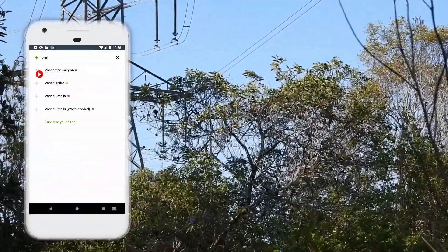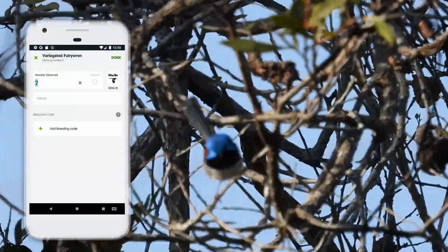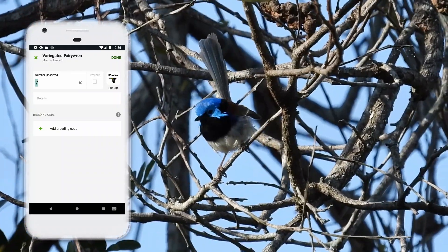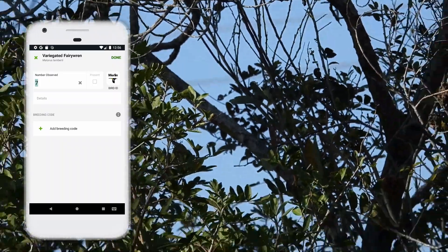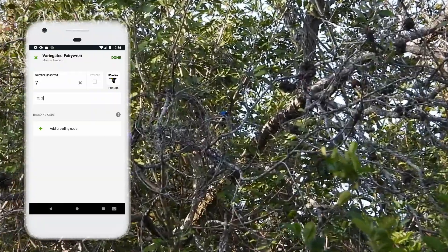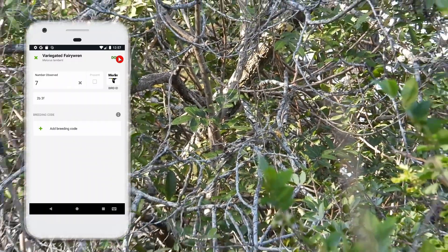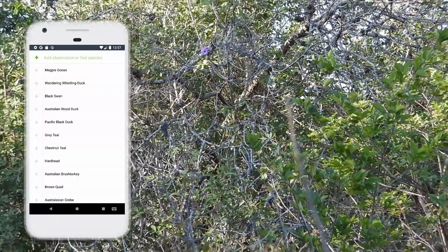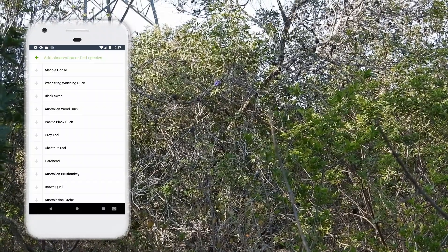We just missed a flock of 7 Variegated Fairy Wrens. You'll probably run into a situation where you can identify the species but don't get enough time to examine the plumage in detail. When this occurs, put down the count of that species and then only write down the plumage types that you saw. For example, I saw 7 Variegated Fairy Wrens — two were bright males, three were females, but I wasn't able to see the other two, so I just omit that. When researchers see that the plumage numbers and species count don't add up, they'll assume those missing numbers are present but indeterminate. It's still a valid submission.